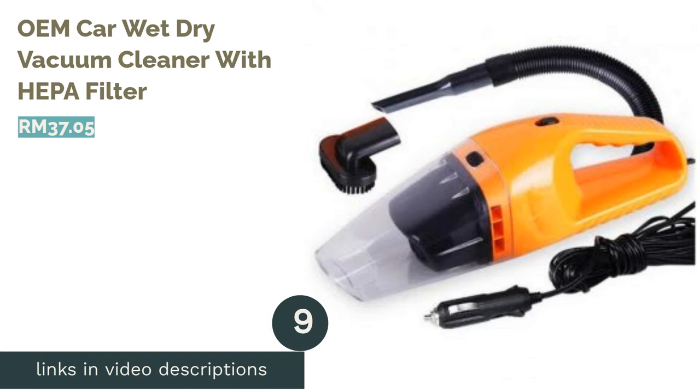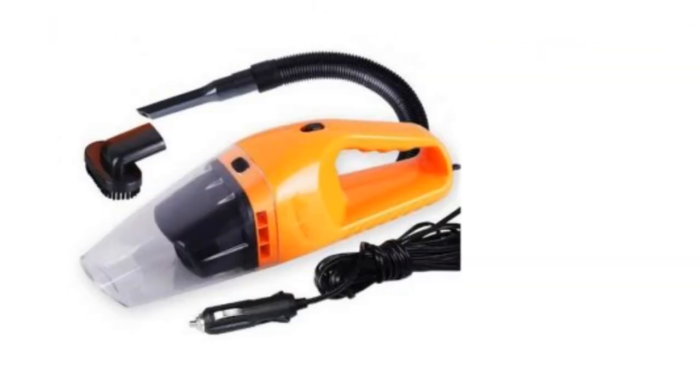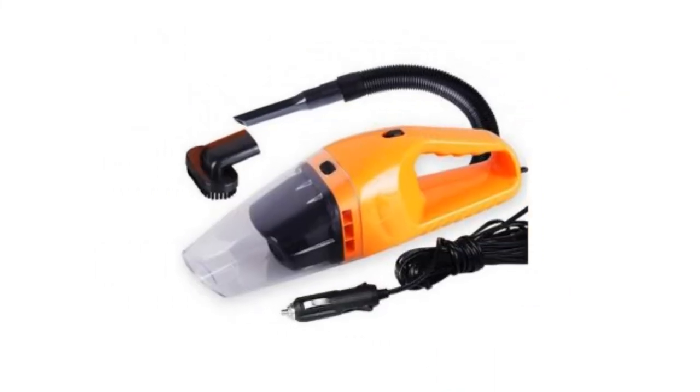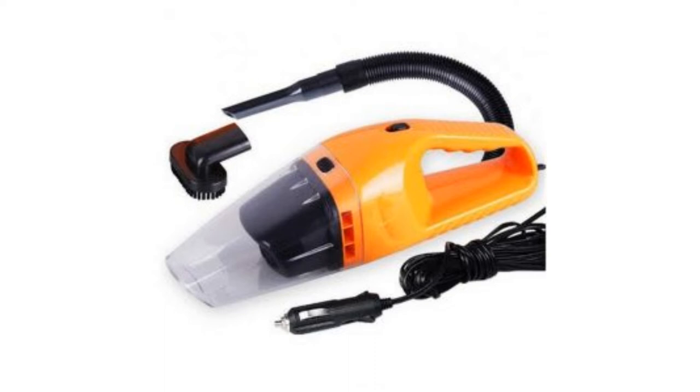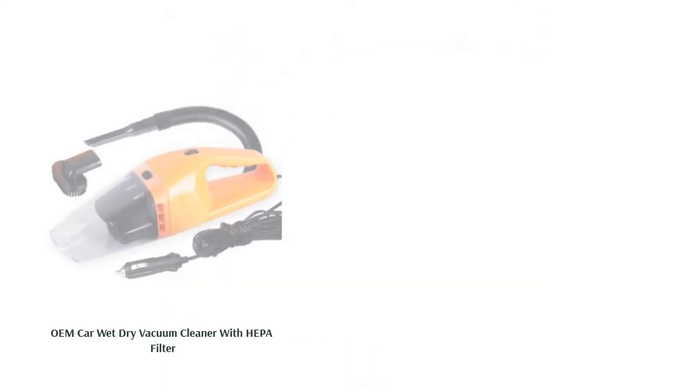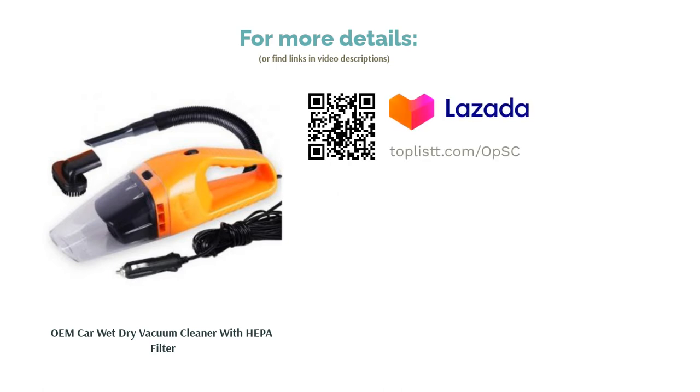The next product is the OEM Car Wet Dry Vacuum Cleaner with HEPA filter. Investing in an efficient and quality vacuum cleaner is definitely a smart move to maintain a clean and dust-free home. This wet and dry vacuum cleaner is durable with strong suction and is equipped with a HEPA filter for deeper cleaning. Give your car seats, mattresses, and sofa cushions a once-over with this vacuum cleaner as often as possible.